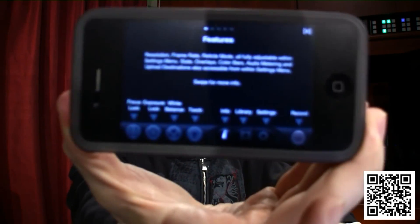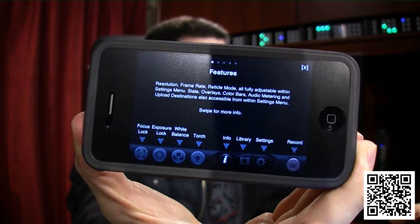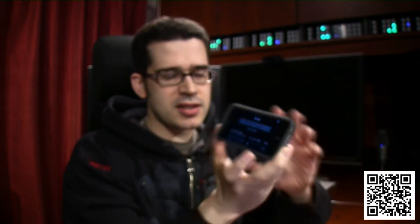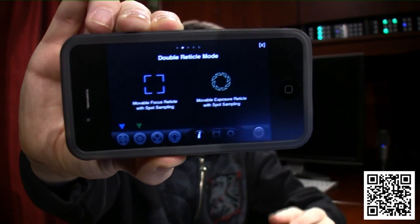I'm going to go ahead and show you the help screen up close so you can see. The options are extremely granular. With this, I can set focus lock, exposure lock, and white balance independently of one another — instead of the all-in-one approach where you just tap and it does everything for you. Sometimes you need more granular control. Here's an example of what it might look like with two separate reticles.